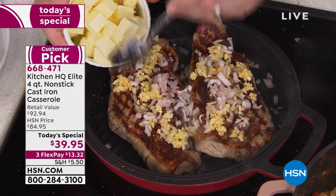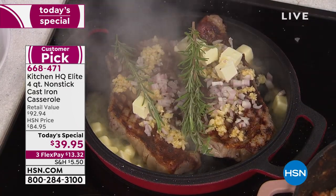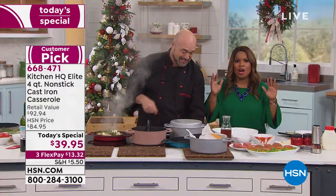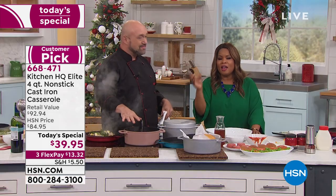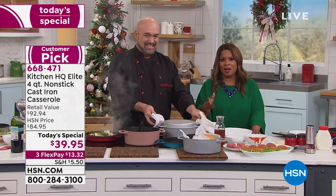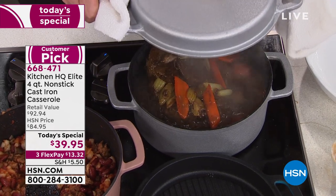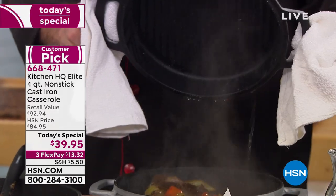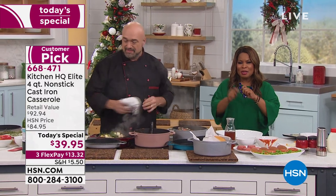If you want this pan, I'm inviting you to order. If you've never shopped with us for our Kitchen HQ brand, do it. The price on this four-quart is out of this world. I've been selling cookware here at HSN for 22 years, and even an 8-inch fry pan could cost you $39. This is a four-quart cast iron casserole with a lid that converts to a grill pan — and it's less than $40.